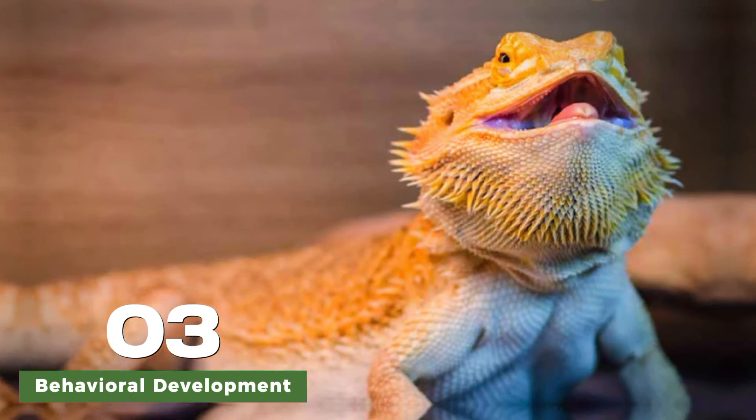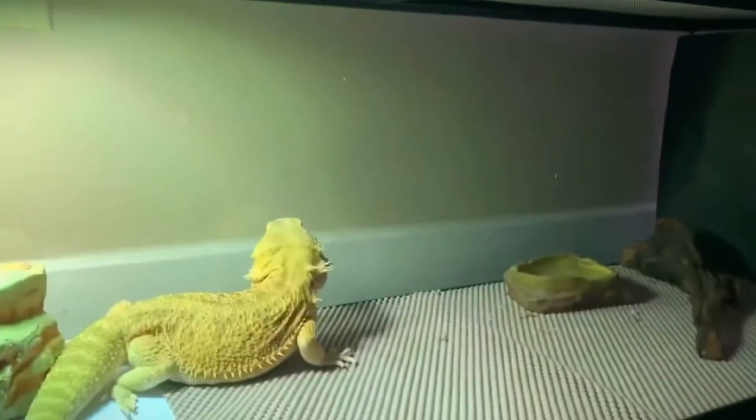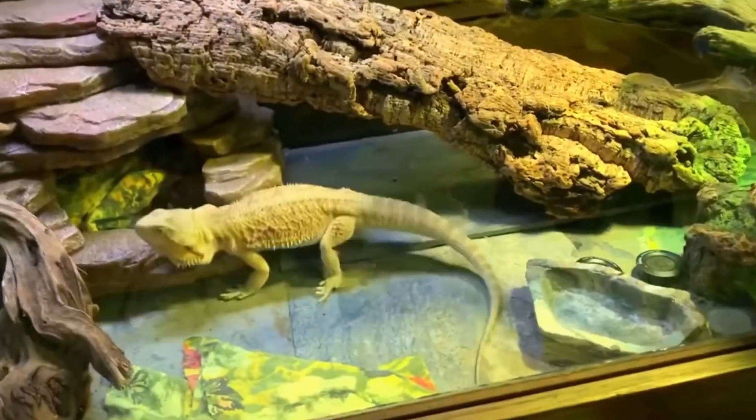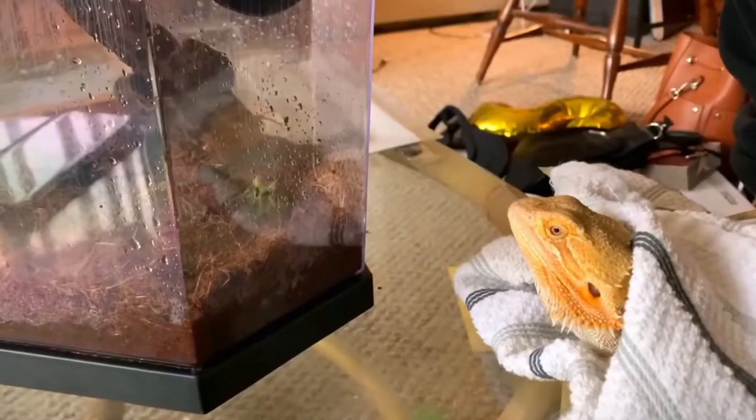During the juvenile stage, bearded dragons begin to establish their social hierarchy and develop their unique personalities. Some may become more territorial or assertive, while others may be more timid or submissive. Understanding and respecting their individual behaviors and needs is key to providing appropriate care and ensuring their well-being.